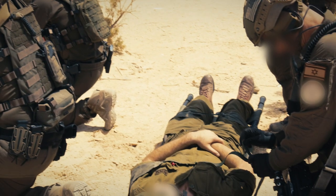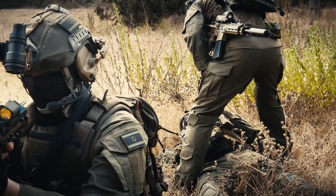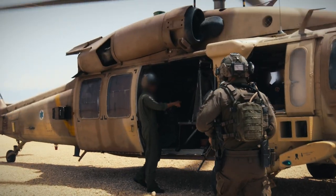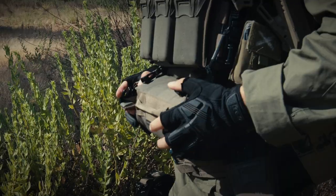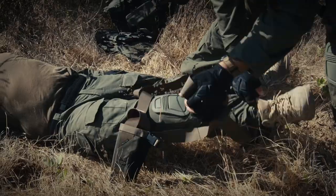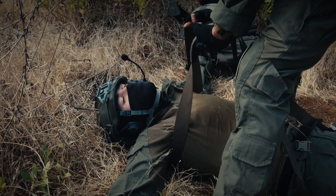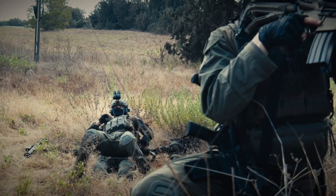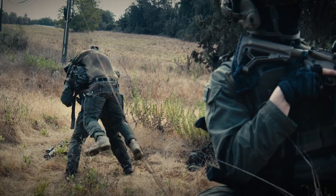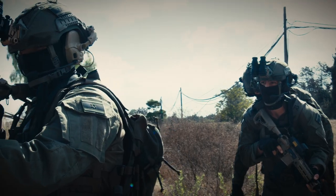Even regular military units don't have enough manpower or carry enough litters for mass casualty incidents. They often have to wait for outside assistance, which costs lives. Having several Buddy Straps in a squad has allowed far fewer soldiers to rush casualties to safety while still being able to engage any continuing threats. Although the requirement came from the military, the Buddy Strap has numerous civilian applications.